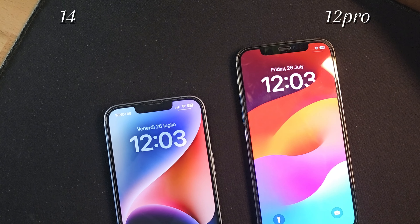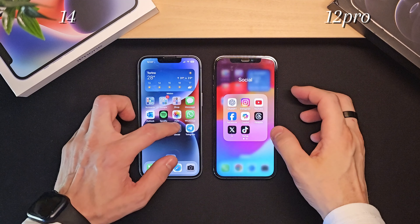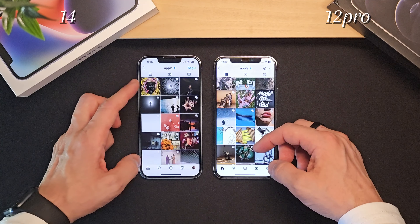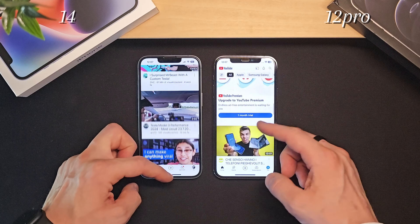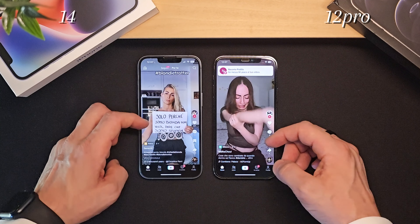When it comes to performance, both phones are exceptional, and it's amazing how well they handle daily tasks effortlessly. Whether it's using social media, browsing the web, taking photos, or watching multimedia content, both provide a smooth and seamless experience. The iPhone 12 Pro is equipped with the A14 Bionic processor, while the 14 has the A15 Bionic.